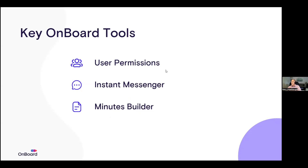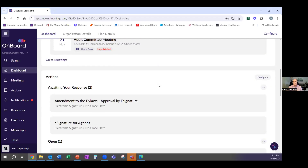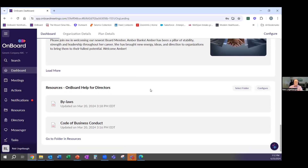Let me go ahead and move over into the platform here. On the left-hand side of the screen is the purple navigation bar — your search, dashboard, and meetings. It tells you where to go and what to do. On the right-hand side is all the content. I've built something out here showing us as the generic company with upcoming meetings, actions, and announcements. Announcements are like a bulletin board — anything you as the admin want to pin up in front of your board members, you can put that information front and center.